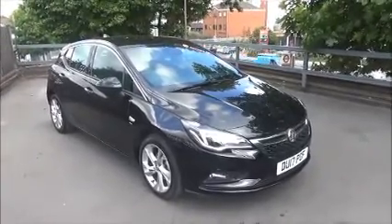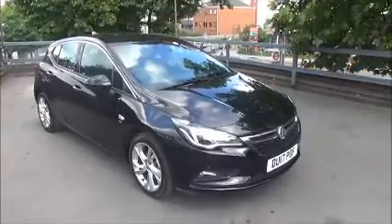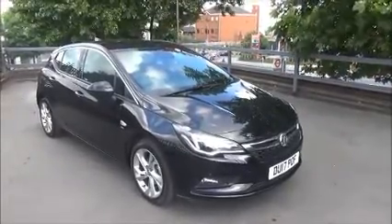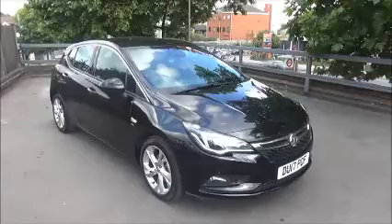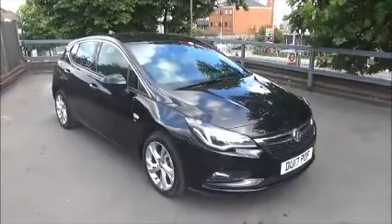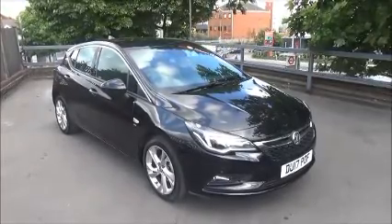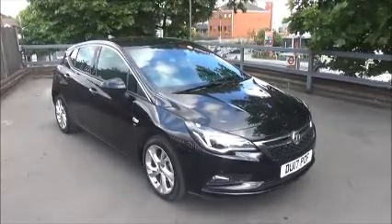Welcome to Now Vauxhall. Here today we have a Vauxhall Astra 1.4 Turbo SRI Nav, 5 door fitted with an automatic transmission and finished in mineral black. This car was registered in March 2017 and as you can see it's on a 17 plate. This car has a warranted mileage of 4,827 miles.